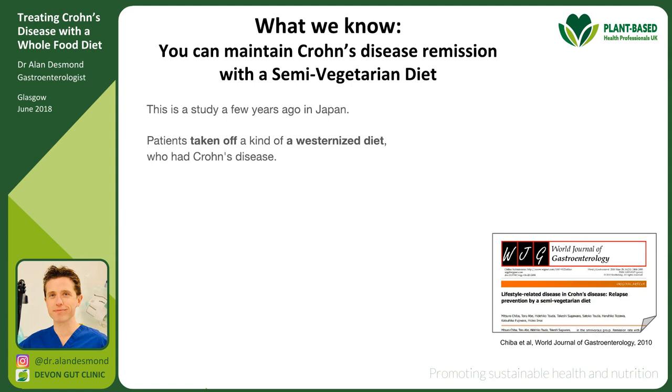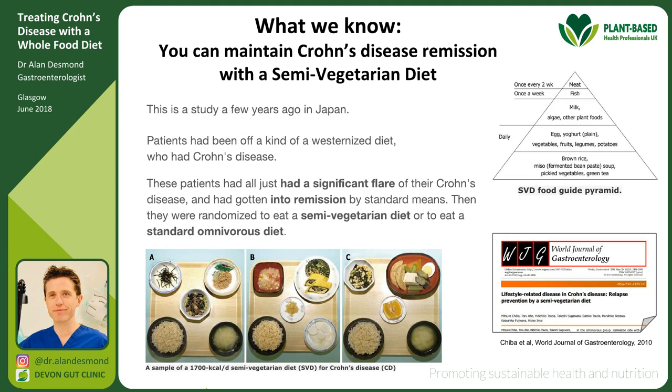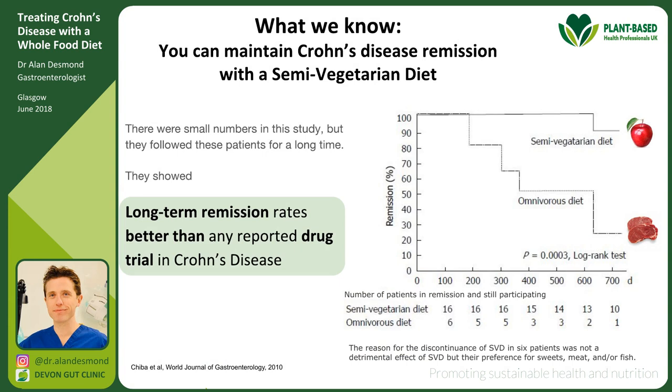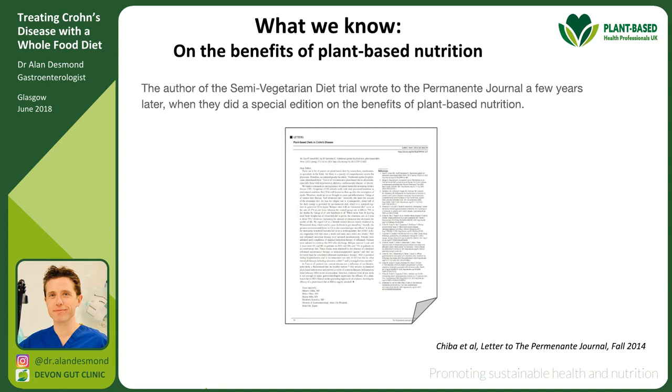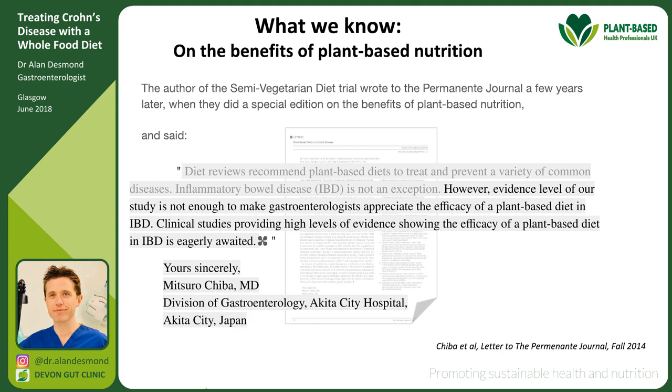Another study from Japan took patients with Crohn's disease who had just had a significant flare and gotten into remission by traditional means, then randomised them to a semi-vegetarian diet or standard omnivorous diet. They showed the semi-vegetarian diet achieved long-term remission rates better than any reported drug trial in Crohn's disease. The author later wrote that clinical studies providing high-level evidence of the efficacy of plant-based diet in IBD are eagerly awaited — and those studies are coming. We've recently received funding at my hospital to put patients with Crohn's disease on a plant-based diet and monitor them very closely.